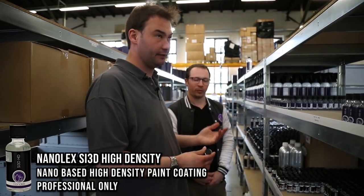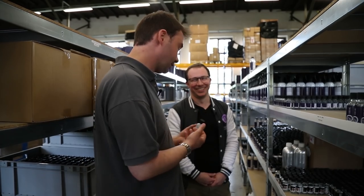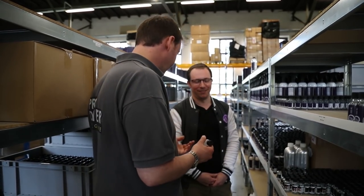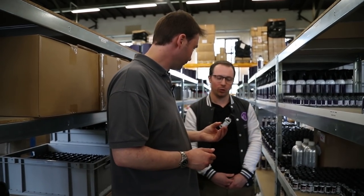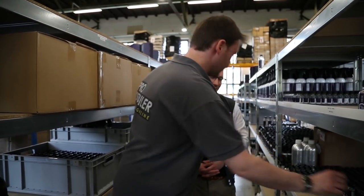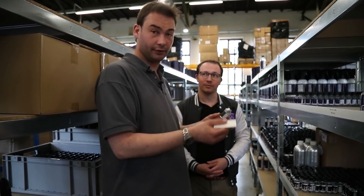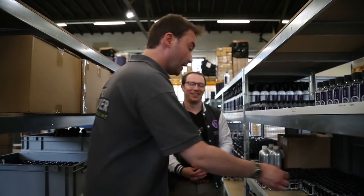Now Florian loves inventing acronyms, and we have SI 3D HD. To someone my age, HD means high definition; a little older, heavy duty; but if you're called Florian, it means high density. This is professional-grade only — you need to be trained by Nanolex or an approved importer or reseller. Every single bottle is tracked with a serial number, and you get a card with the serial number and date, making the warranty far more solid than vague lifetime guarantees from some competitors.